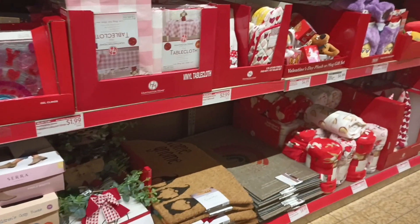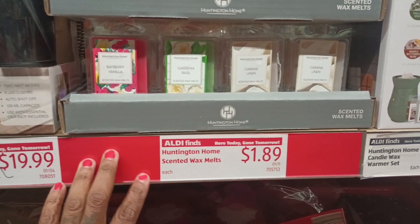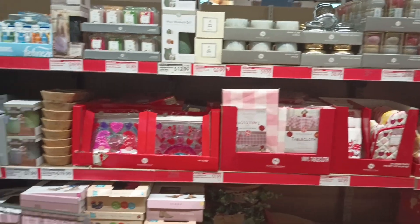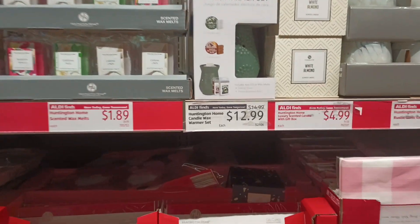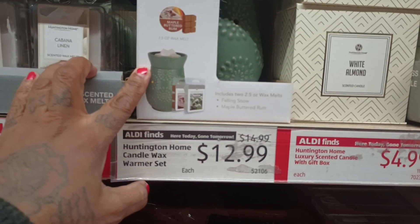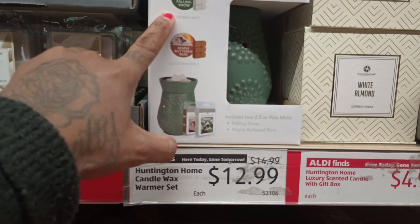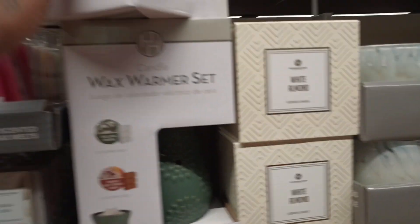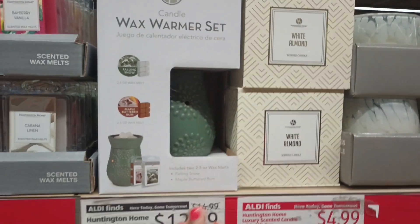Let's check out these candles. They have wax melts for $1.89. They also got some wax warmer sets — the wax warmer sets are $12.99. They marked them down from $14.99 to $12.99, and they come with two wax melts already in there. They have falling snow and maple butter scents. I don't know if y'all care for this color, but I think it's okay — you can have it all year round.